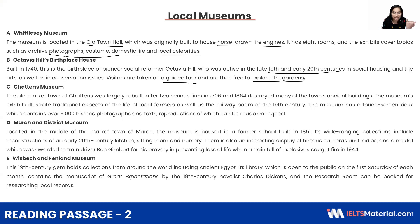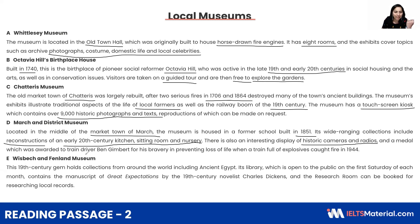Next is Chattery's, 1706 and 1864, and they talk about the traditional aspects of local farmers, 19th century, touchscreen chaos, 9,000 historic photographs and texts. Coming back to Market Town March and 1851, wide-ranging collections include reconstructions: early 20th century kitchen, sitting room and nursery, historic cameras and radios, a medal, train driver Ben Gimbert — for his bravery in preventing loss of life from a train full of explosives, caught in 1944.